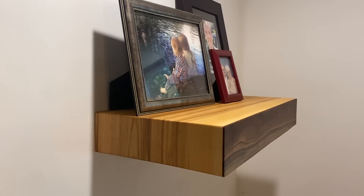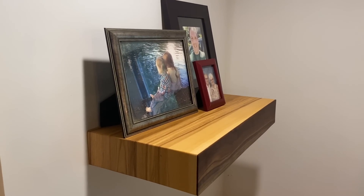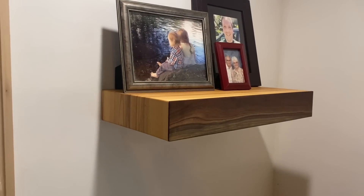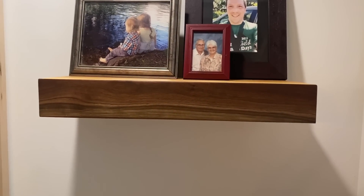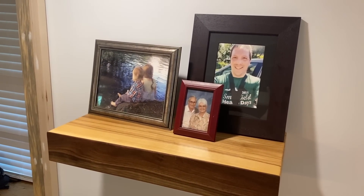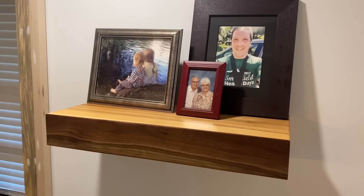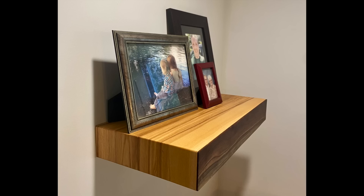Thank you so much Federal Brace for sending me this bracket and giving me the opportunity to make a family heirloom shelf. This will truly be in my house forever, and I really do appreciate you sending it to me. Now it's time to get back to the video — we're going to show you the upstairs of the apartment. I would encourage you to check out Federal Brace; they have a lot of very nice, high-quality products.